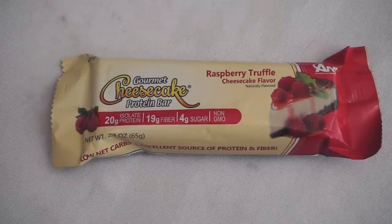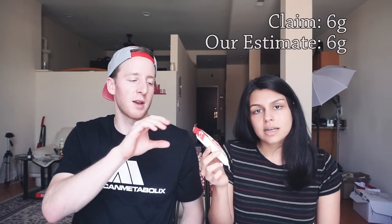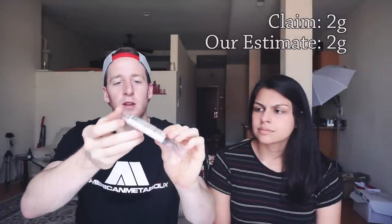Next we have this gourmet cheesecake protein bar. Looking at it you'd think it's just going to be like an Atkins bar, but it actually has really good ingredients — relative to protein bars — and we've had these before. This bar claims six net carbs and, given the ingredients, we also calculate six net carbs. It uses tapioca fiber. Then there are the actual Keto bars — these are designed for keto, super high fat, not high protein. They claim two grams net carbs and they are two grams net carbs. The ingredients are legit; they're vacuum-sealed for freshness because they don't use a bunch of preservatives. They taste real — chocolate coconut, dark chocolate.